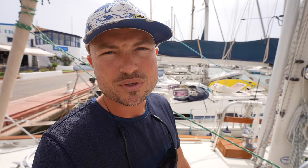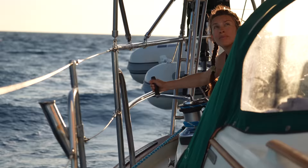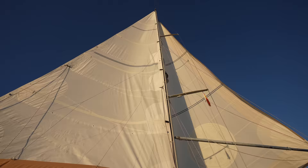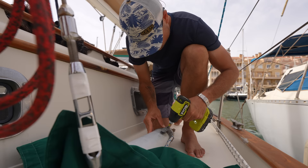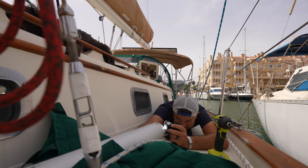So when we were sailing here from Gibraltar, we were sailing dead downwind and we were using our whisker pole to pull out the Genoa. This is a telescoping whisker pole, so it can get longer when you deploy it and then retract into its shorter form for when you stow it. When I went to stow it, I actually couldn't retract it all the way. So I'm going to take this down, take the end cap off of the other end, and see what's going on inside.